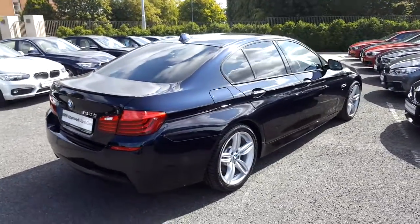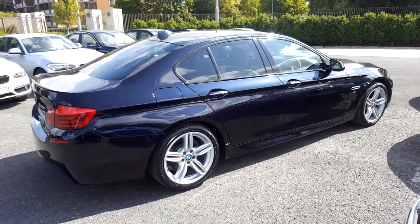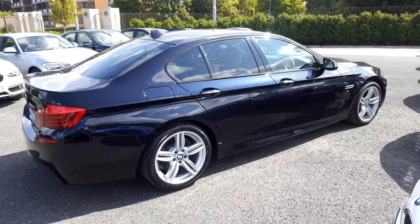This car is available to view at our showrooms at Murphy & Gun, Milltown. Now let's take a look at the interior.